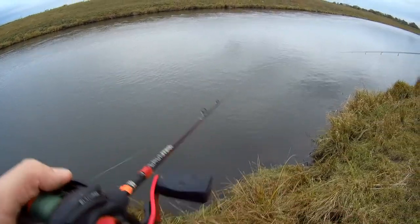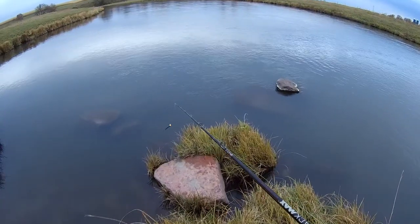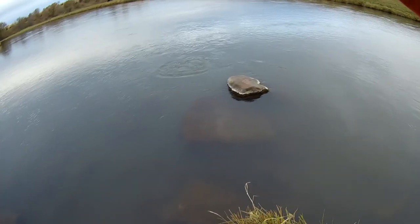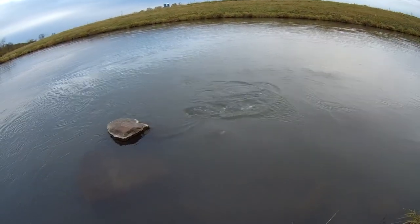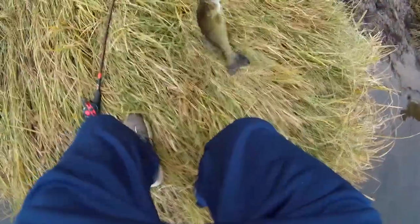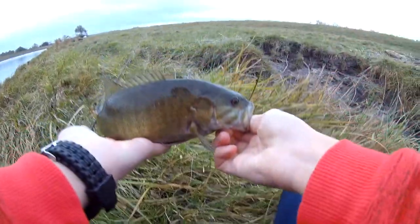I got a Ned Rig on now because I'm gonna slay these bass on the Ned Rig. There's gonna be fish right behind this rock, dude — there has to be. Yes! I saw him come out and eat it. Yes, guys — on the Ned Rig! Ho ho, let's go! He choked it. Let's go guys, they're here. Another bass.